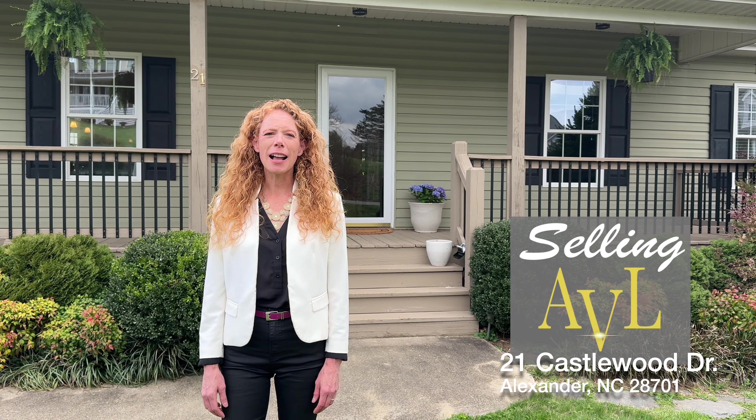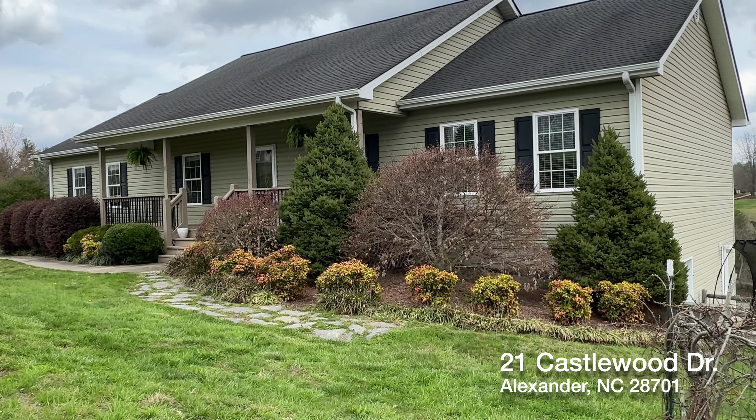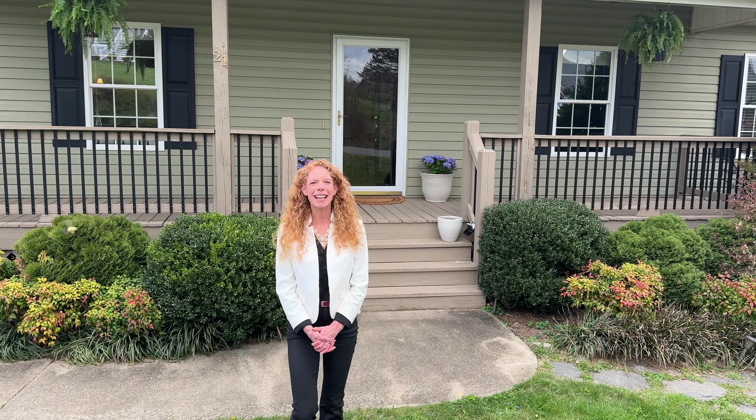Hello, I'm Amy Brown with Selling AVL and welcome to our brand new listing at 21 Castlewood Drive in the charming community of Alexander. This is a lovely country home in the subdivision of Castlewood Estates, so let's go inside. I think you're going to be very excited about what you see.